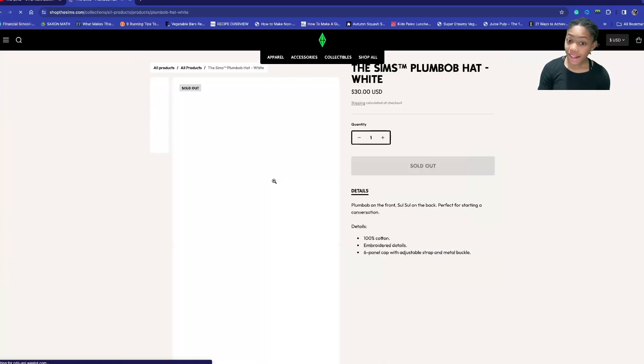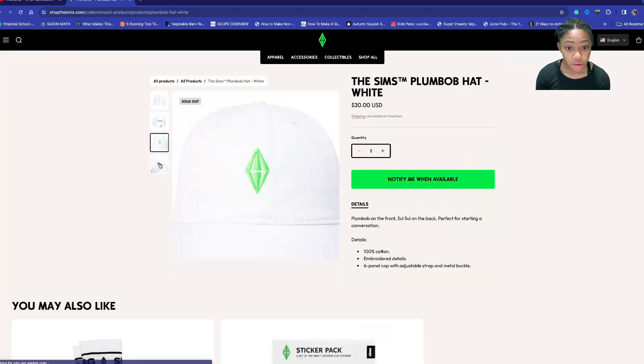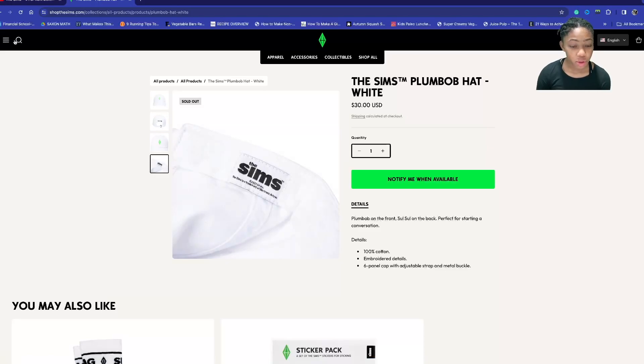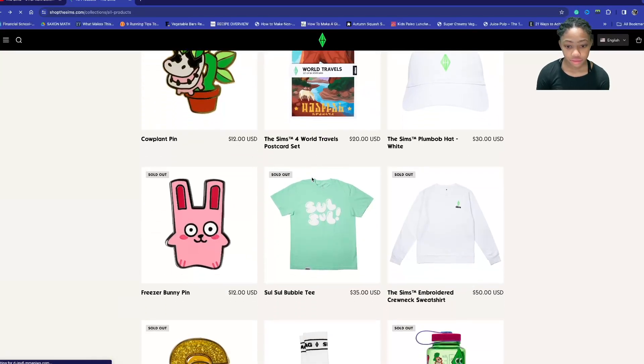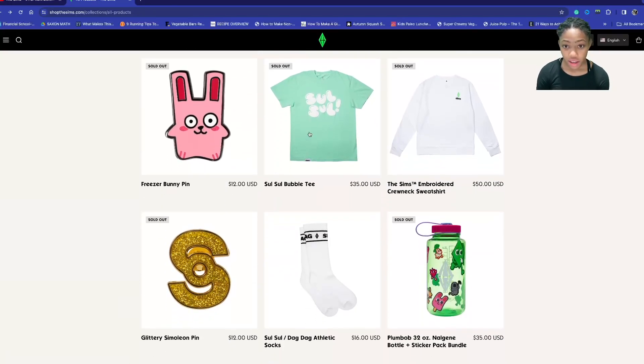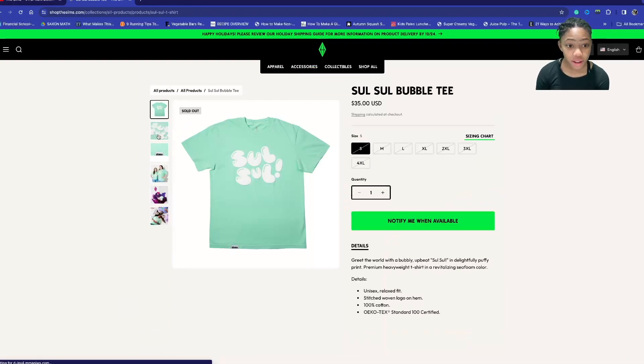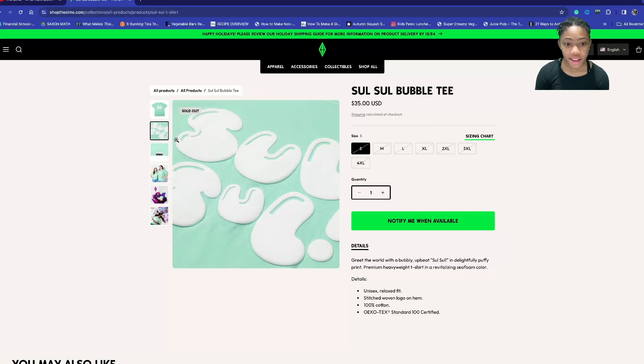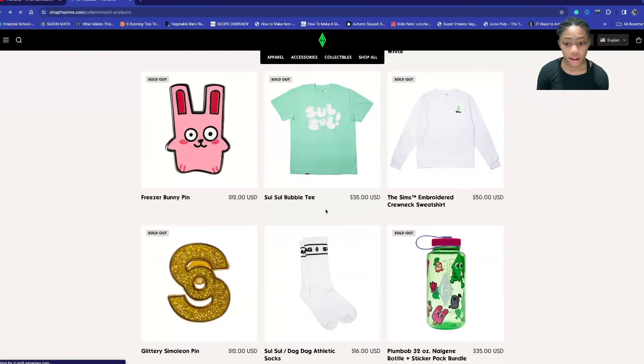We have a Plumbob hat which is pretty cool — there's a little size adjuster and a little Sims trademark on it. We also have a 'Social' bubble tea cup, which is honestly probably one of my second favorites. I really like how big it is and how cute it is.